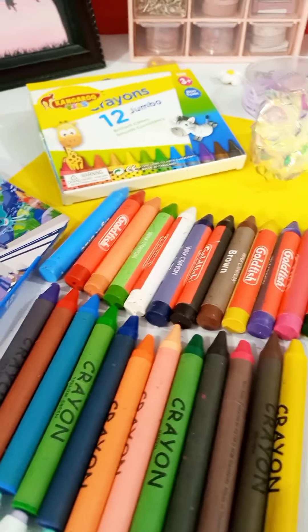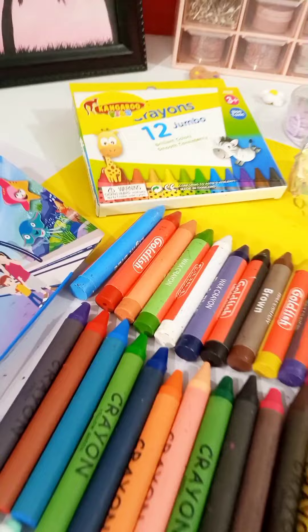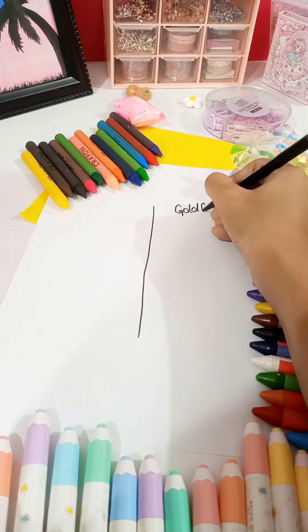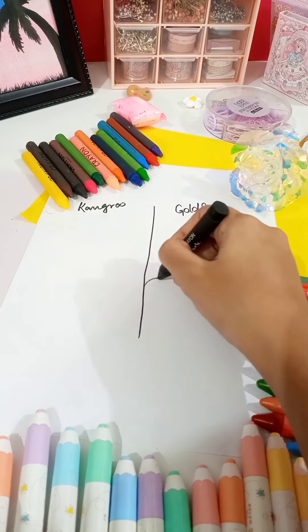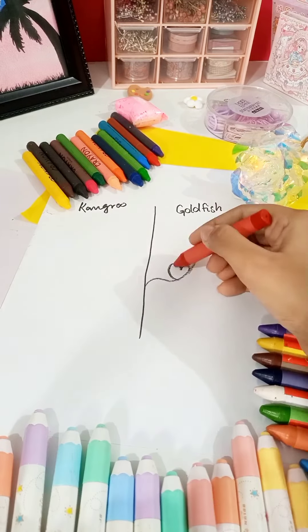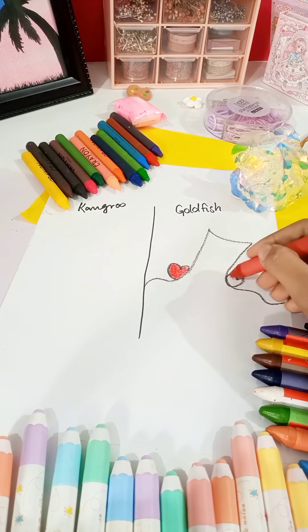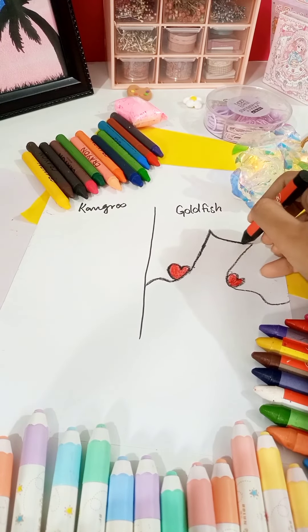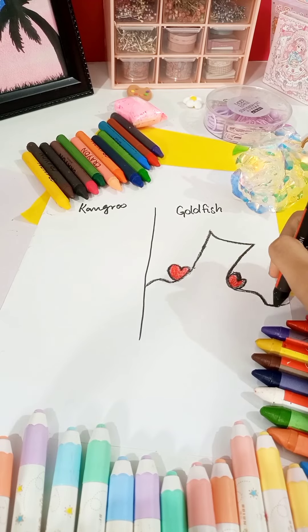You decided to put them to the test with a simple yet elegant drawing of a music note. You started with the Goldfish crayon, and to your delight, it glided effortlessly across the paper. The lines were smooth, the colors were vibrant, and the texture made the music note come alive in a way that felt just right.